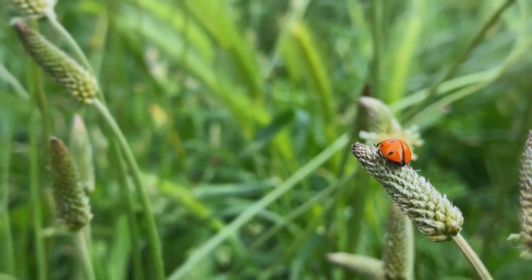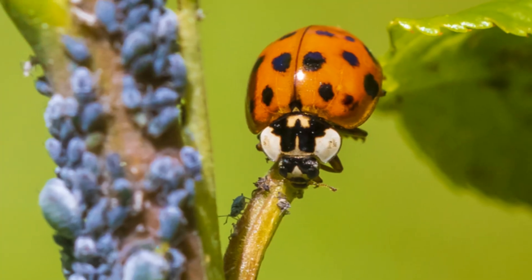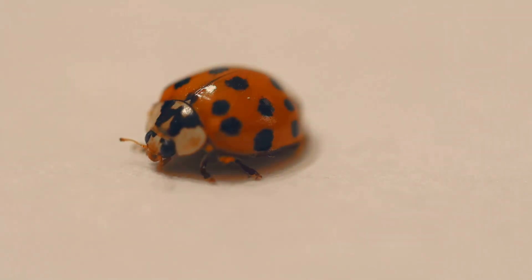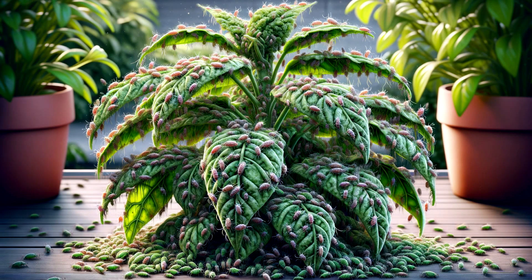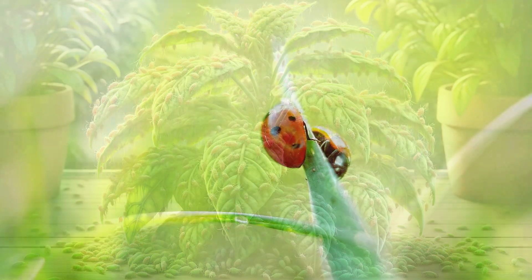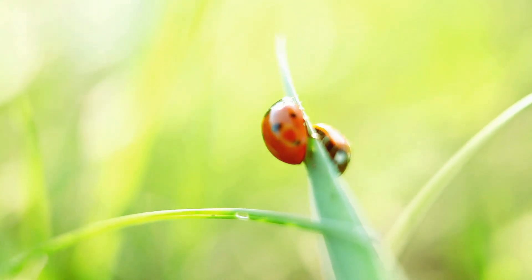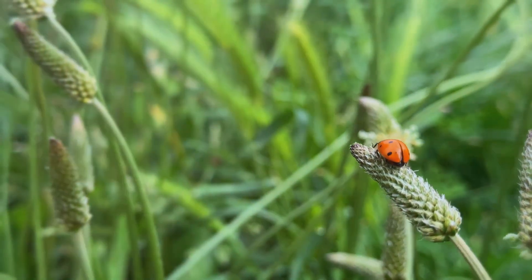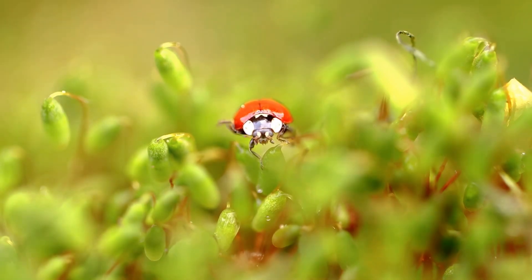Superpower 1: The Aphid Eating Champions. Ladybugs have a huge appetite for pests like aphids, which are tiny bugs that can be really harmful to plants. Aphids suck the sap from plants, making them weak and sick. But never fear — our ladybug heroes are here. With their voracious appetite for these pests, ladybugs help to protect our gardens and farms. Think of them as nature's pest control agents, saving plants one aphid at a time.